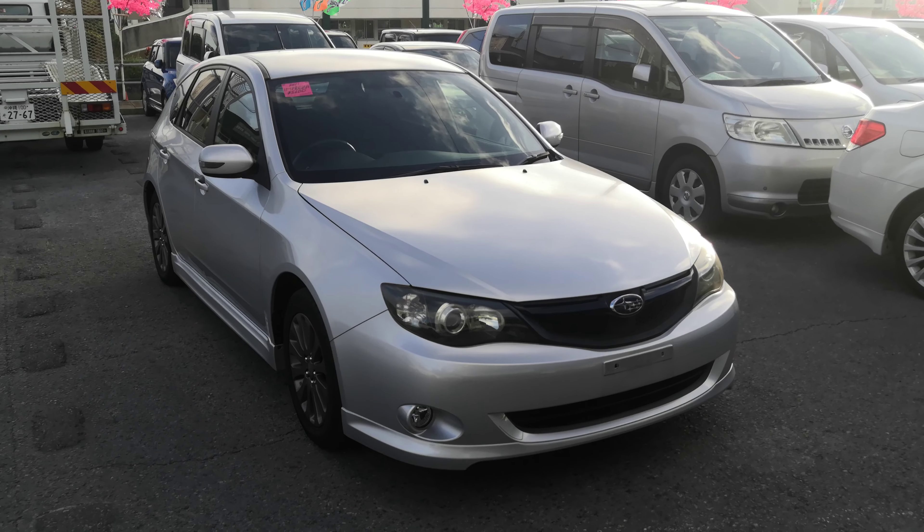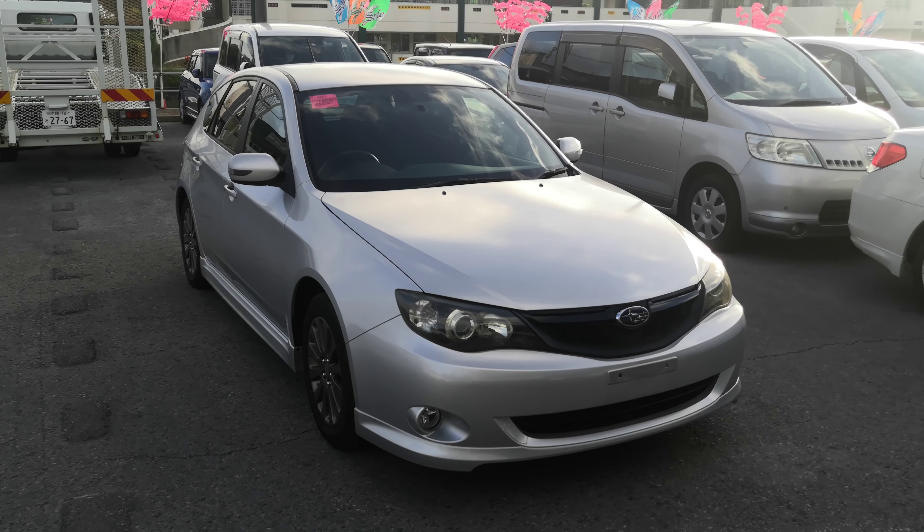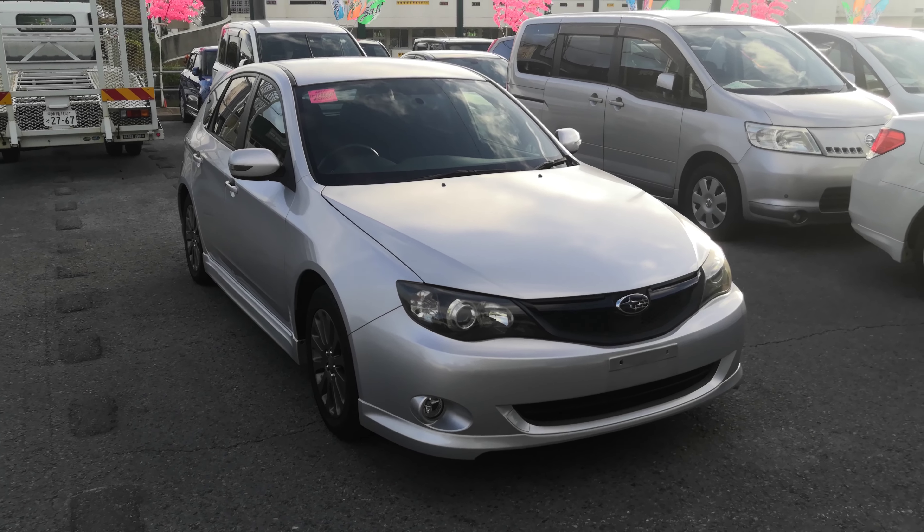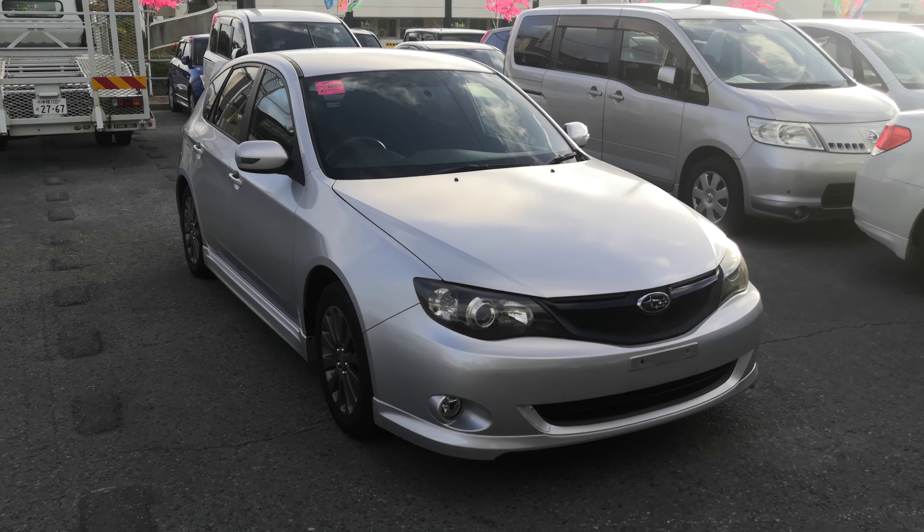Hey everybody, this is Don over with Johnny Z's Cars, and it's a very windy day. Today I'm going to show this 2011 Subaru Impreza wagon that just came in. It's got 87,000 kilometers on it, which is about 53,000 miles.